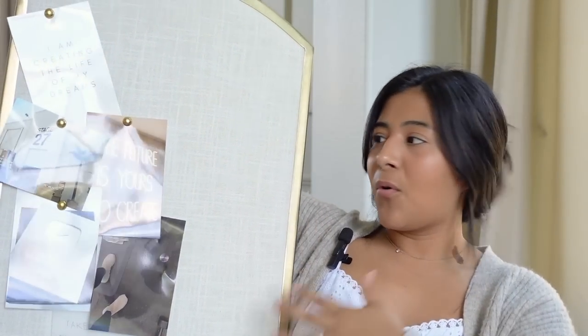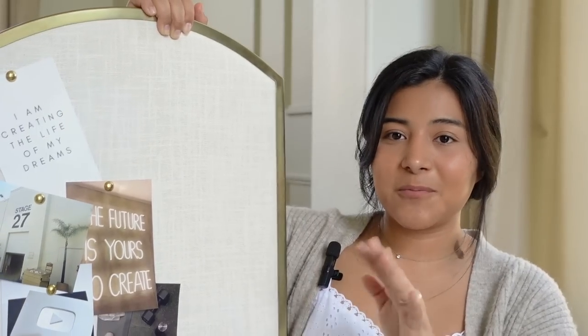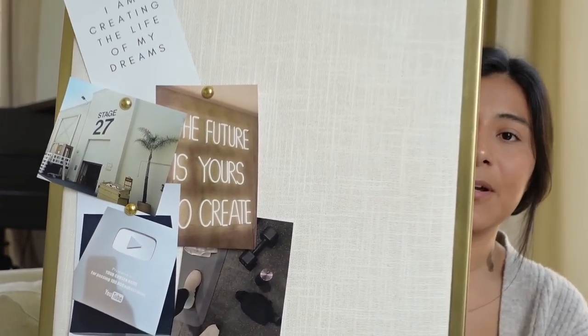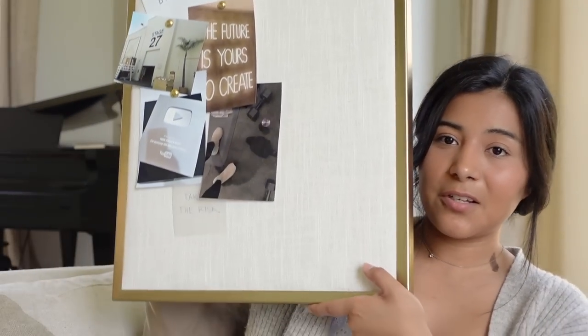Last but not least, Target — I have three items. First is a beautiful little linen board you can hang on the wall, kind of like a cork board. You can hang plans, a mood board, vision board, whatever you like. I made a little vision board on mine. It's from the Hearth and Hand collection and I love the gold trim and the pretty linen fabric. It goes in my office — I still haven't hung it but it's really pretty.